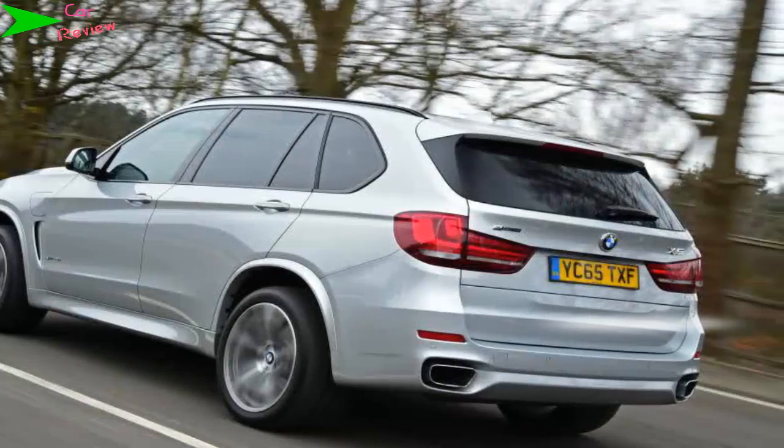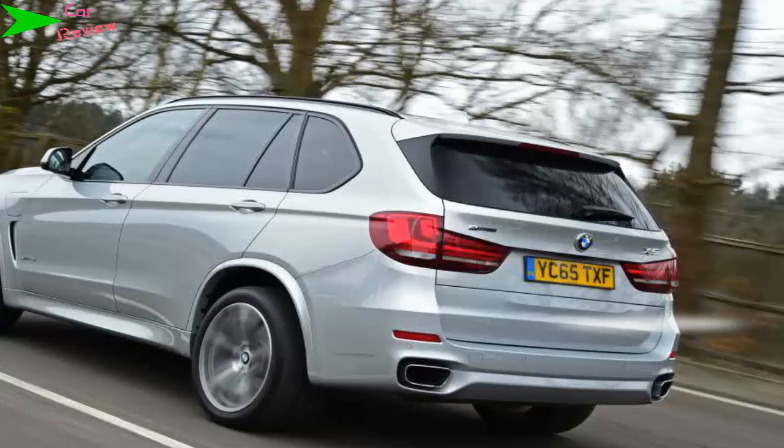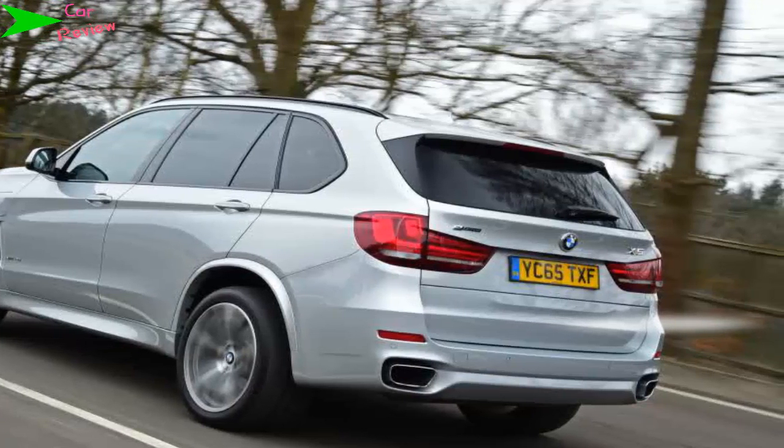Broadly matching its back-of-spec, you get full leather, 19-inch wheels and professional nav on both the 40e and 30d. However, if you opt for the hybrid you'll have to make do with five seats rather than seven.